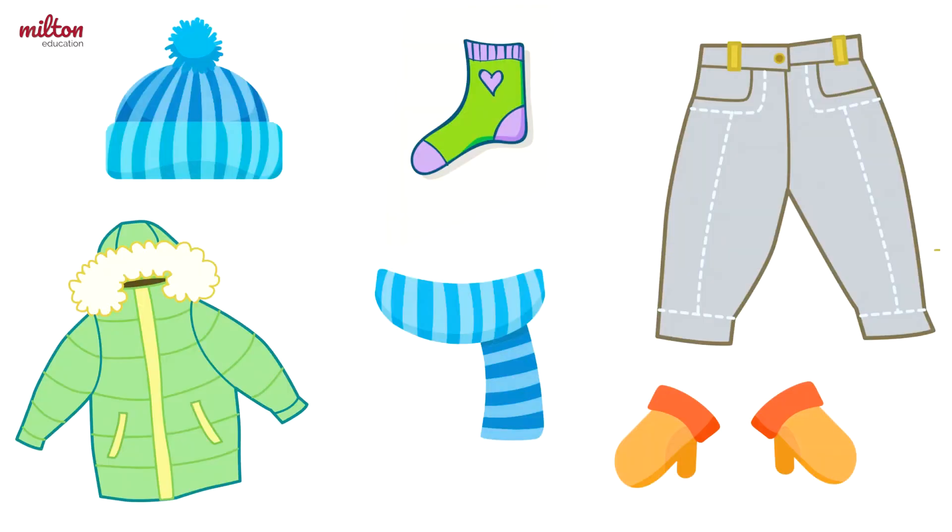Great job! Now let's play a memory game. Here are six of the objects: a hat, a sock, some trousers, mittens, a scarf, and a jacket. I'm going to take away one object and you have to guess which is missing. Are you ready?